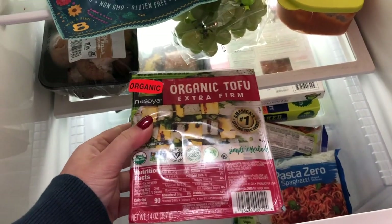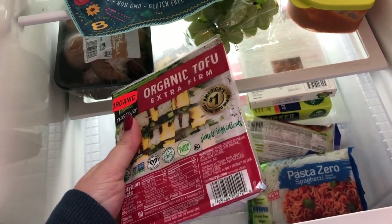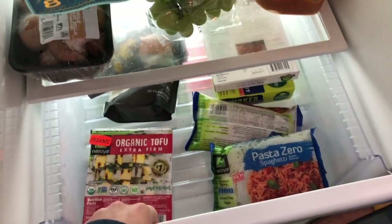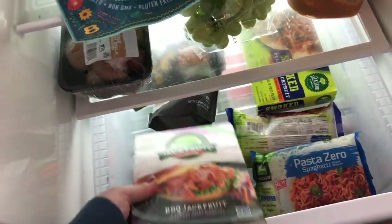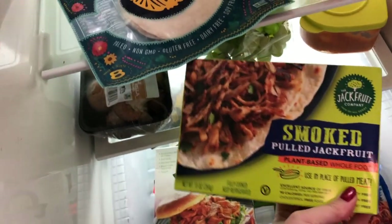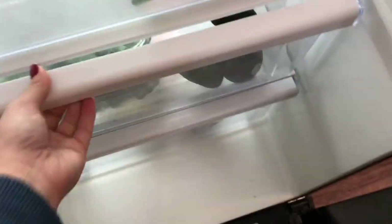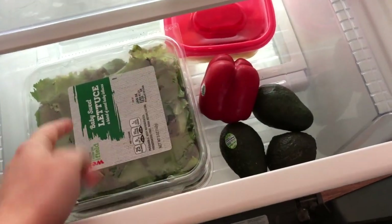I have a pack of extra firm tofu. To be honest I don't know what I'm going to do with it, but most recipes I've seen require tofu. I've only ever made one thing with tofu before, so that should be interesting. I always like to have pulled jackfruit — I have a barbecue one and one that's just seasoned — and I'll make tacos or sandwiches with that.